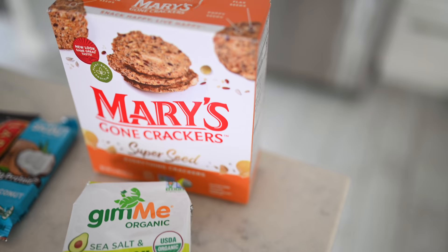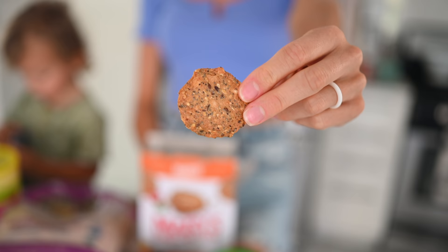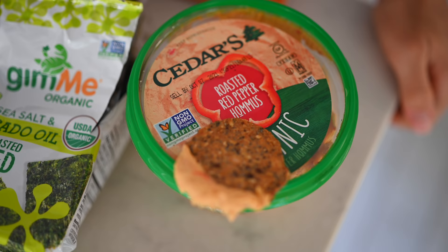First and foremost, we'll go over a few salty, savory, and crunchy snacks. Mary's Gone Crackers is one of our favorites — they're oil-free crackers full of seeds like flax and chia. We love to pair them with Cedar's organic hummus, especially the red pepper hummus. Max really enjoys it either with crackers or with carrots.